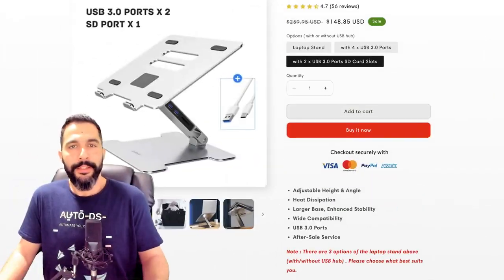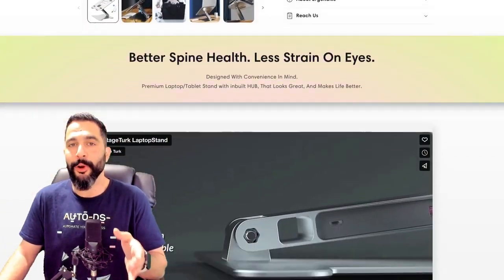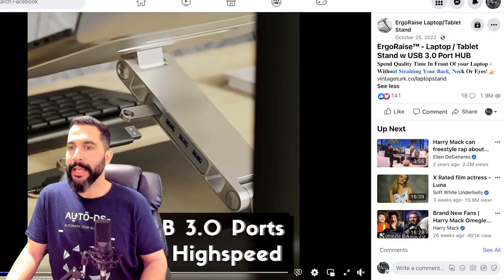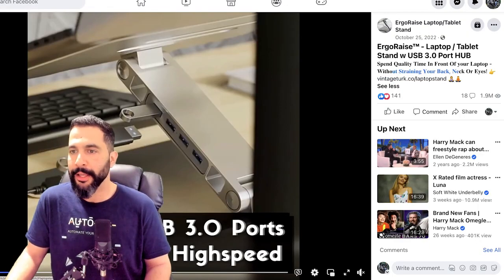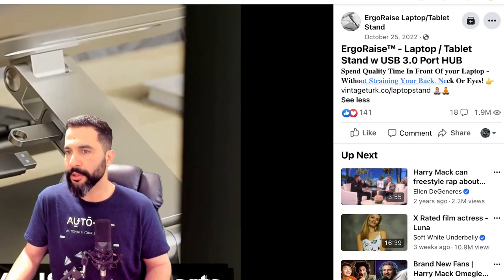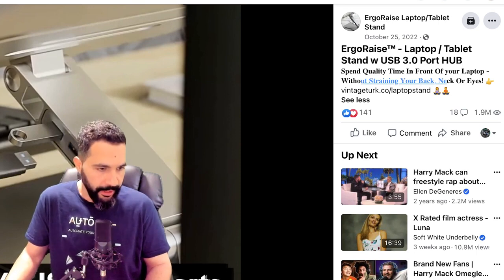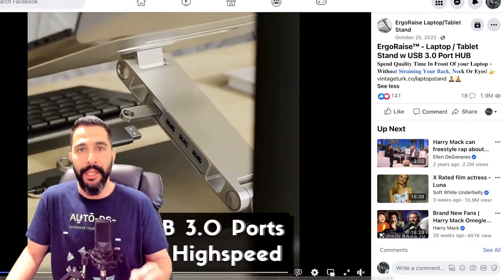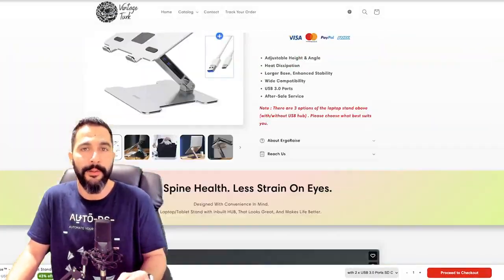Test the market as broad as possible when you're just starting off to learn what sells and what doesn't. Now if you're asking how you could do better than a seller who's already doing a pretty good job — his Facebook ad really didn't do much: 'Spend quality time in front of your laptop without straining your back, neck, or eyes.' Some words are capitalized, some are not — it's a big mess, really bad looking Facebook ad. He did get some pretty good engagements, but out of 2 million views the engagements aren't as good as they could be, even though he is making a lot of sales on it.